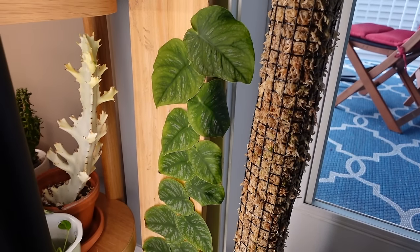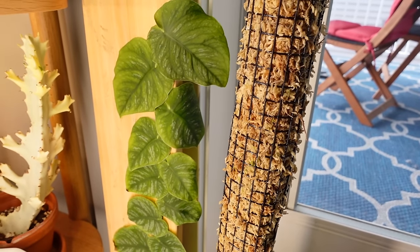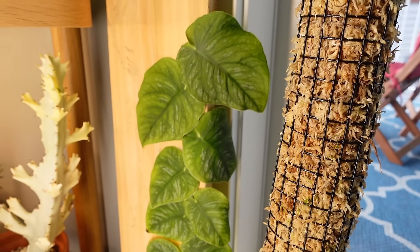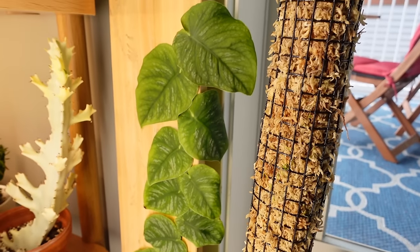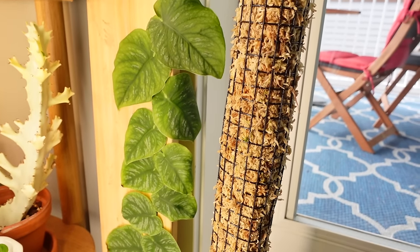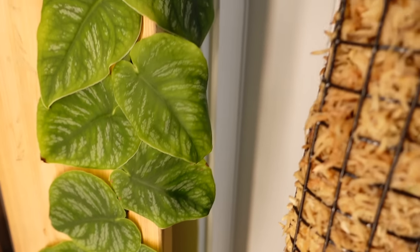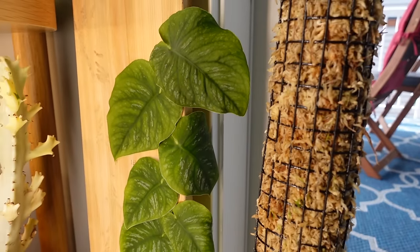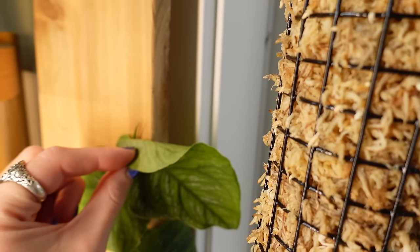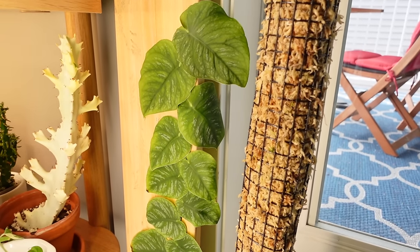We also have my Monstera Dubia here, and I honestly don't know how I feel about this plant anymore. It just doesn't look good and I don't know what's wrong with it. I was considering getting rid of it, but that also makes me sad because I used to love this plant so much. It looks so yellow and has totally slowed down on growth — maybe it has pests. I should probably do something to troubleshoot before it's too far gone.